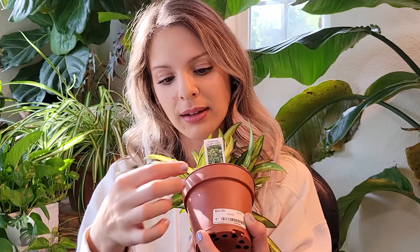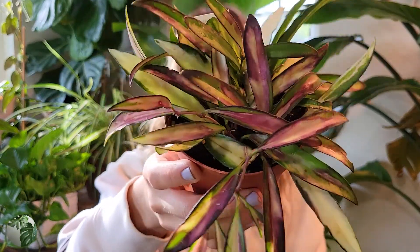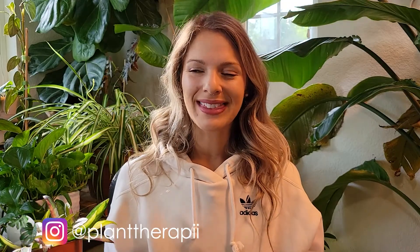It looks like it has something on it — some sort of pest. I noticed it at the store but decided to purchase it anyway because it's so pretty and I just haven't seen one this size, this sun stressed, and for this price in town — they've always been at least $40 to $50 elsewhere. I couldn't resist and I'm really happy with my purchase. Hopefully it will start growing well for me soon.